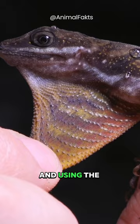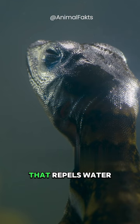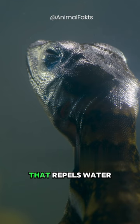This semi-aquatic species has hydrophobic skin that repels water. When frightened, they'll jump from trees or rocks and plunge into the water below.